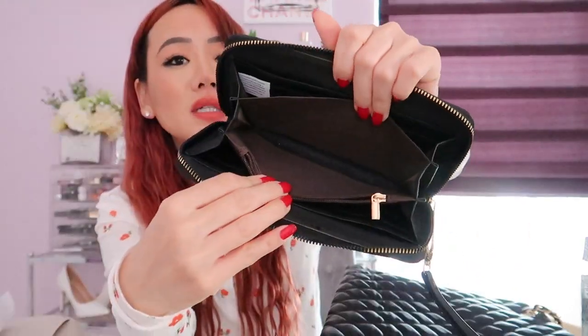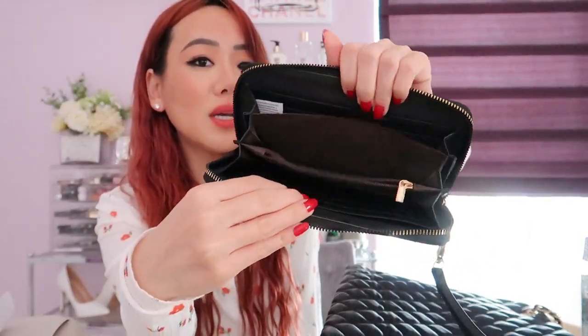This is so freaking cute. It can also be a standalone item that you carry when you just want to run out really quick. It comes with a matching little strap so you can have it as a wristlet. Your phone fits right in, and there are a lot of little compartments so things don't get lost.